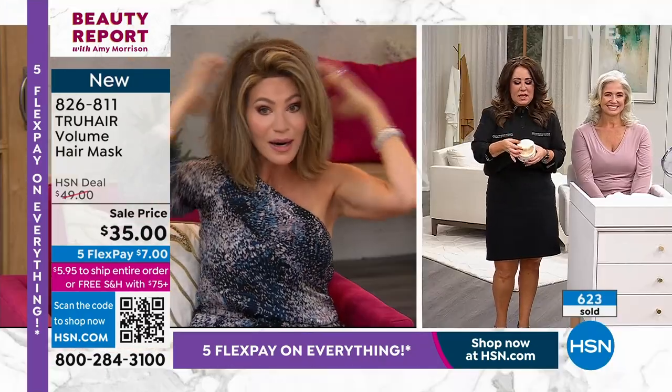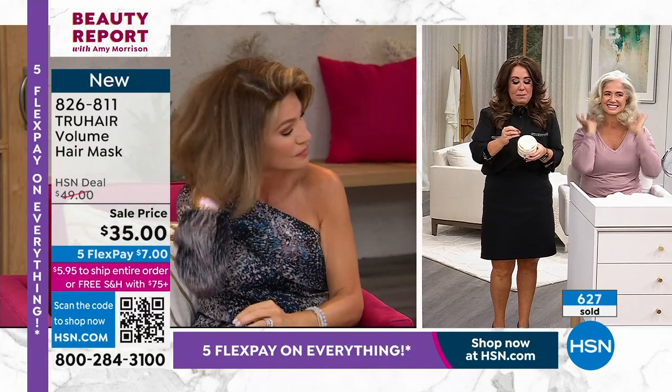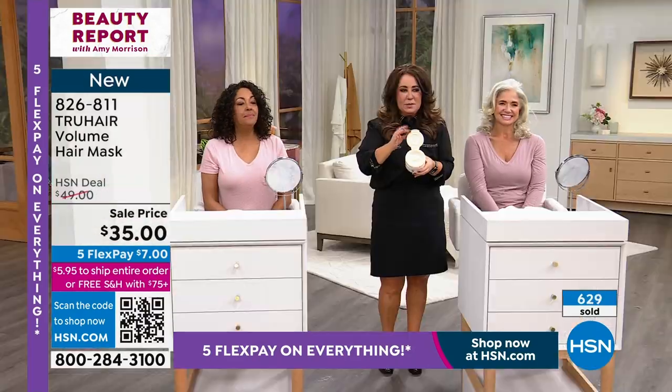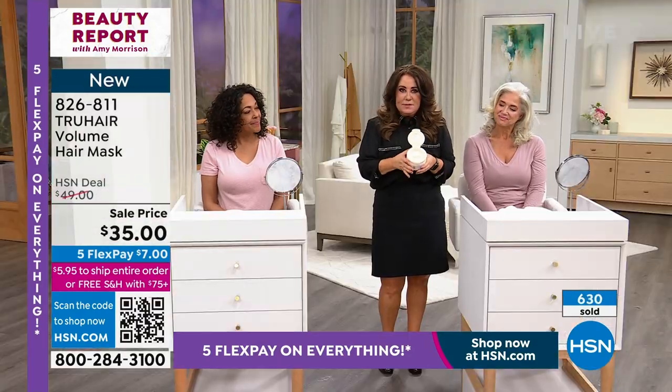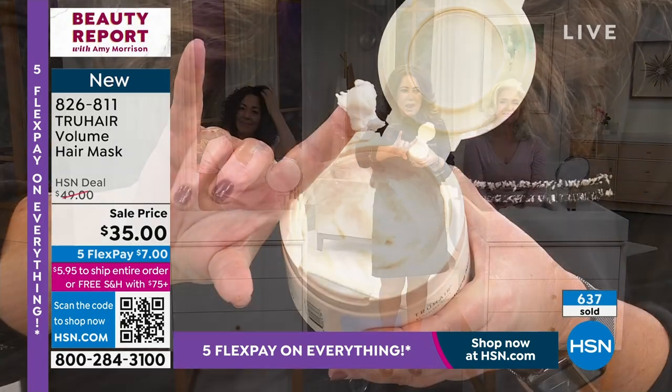It's touchable. I've never seen anything else like it. Everything about it — from the packaging when you get it home, it's a flip top. This is a massive tub and you're only using about that much right there. You don't need a lot.